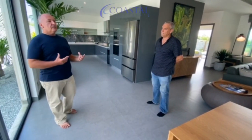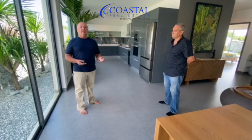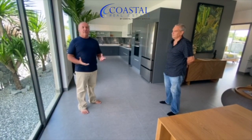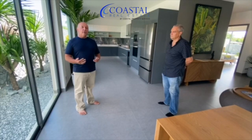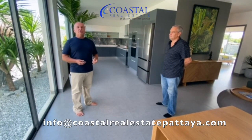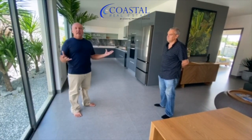We're going to run through some video of the rest of the house so that you can see that — we won't keep Terry too long, we'll let him get back to work. If you have any questions or would like us to bring you out here to show you the home, give one of our agents a call or send us an email at info@coastalrealestatepattaya.com. We're happy to bring you out here and show you what's going to be done.